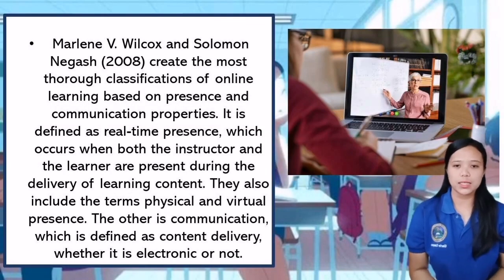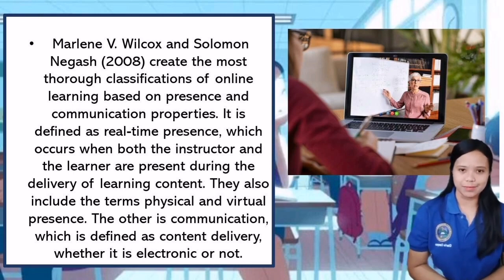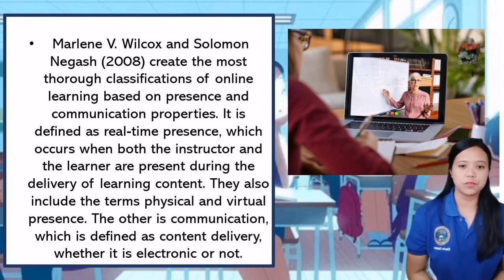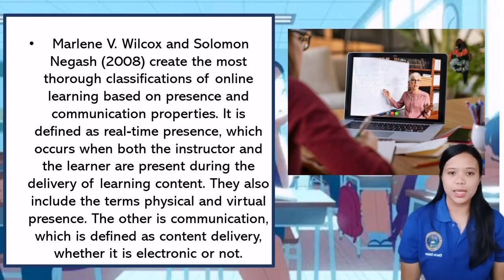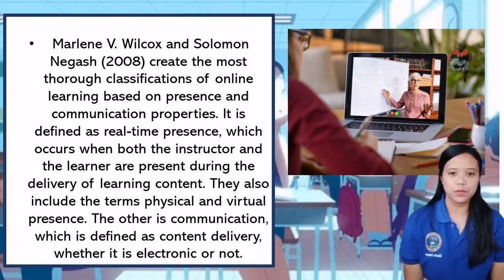Online learning is defined as a method of learning and teaching that makes use of the internet and application of knowledge in an educational context, primarily through the use of internet and communication technologies working together. Various classifications of online learning have been discovered in the literature. According to Marlon V. Wilcox and Solomon Negosh (2008), the most thorough classification of online learning is based on presence and communication properties, defined as real-time presence, which occurs when both the instructor and the learner are present during the delivery of learning content, including physical and virtual presence. Communication is defined as content delivery, whether electronic or not.